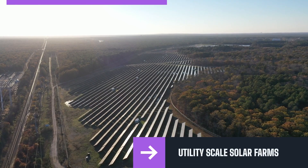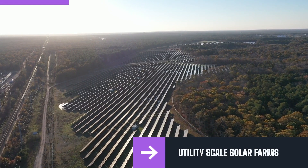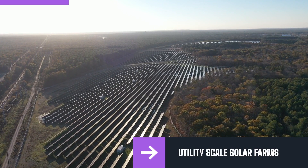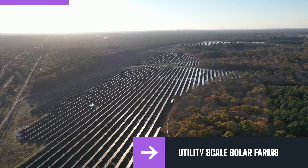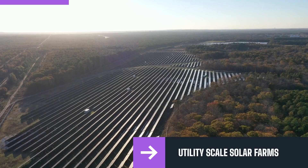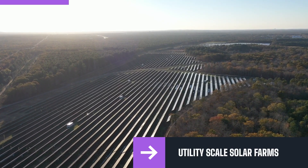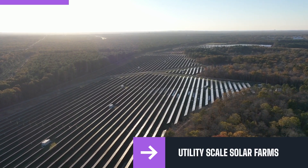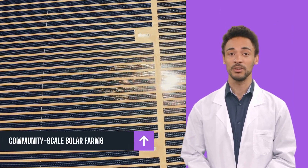Utility-scale solar farms. A utility-scale solar farm is smaller than a community-scale farm; however, it can still produce high energy. At least one megawatt of power can be generated from a utility-scale solar farm, and the limit is 2,000 megawatts. Over 10,000 utility-scale farms are present in the US, and together these farms generate a large amount of solar power for the masses. One megawatt of energy can power 200 households.